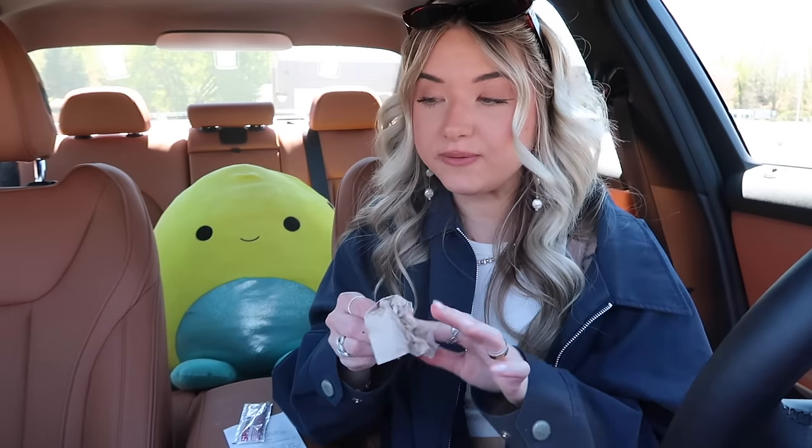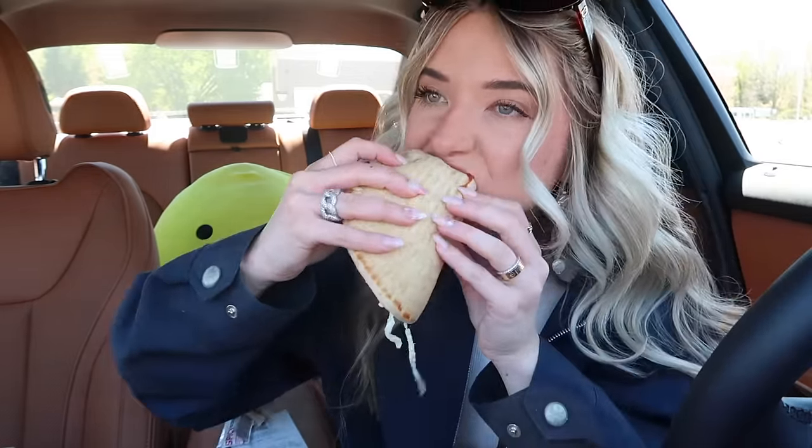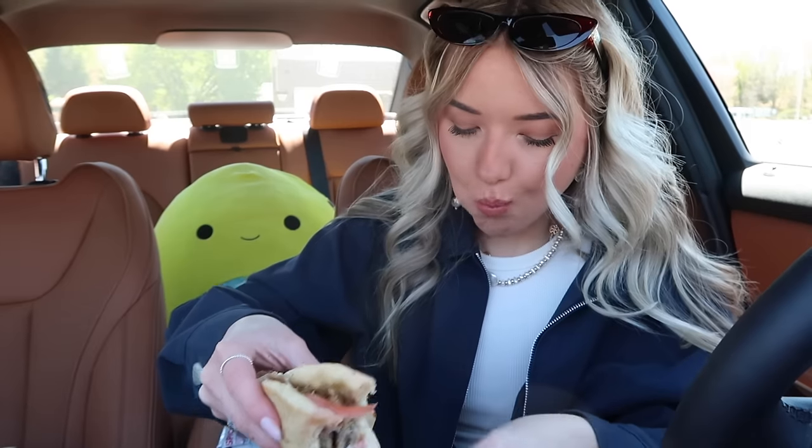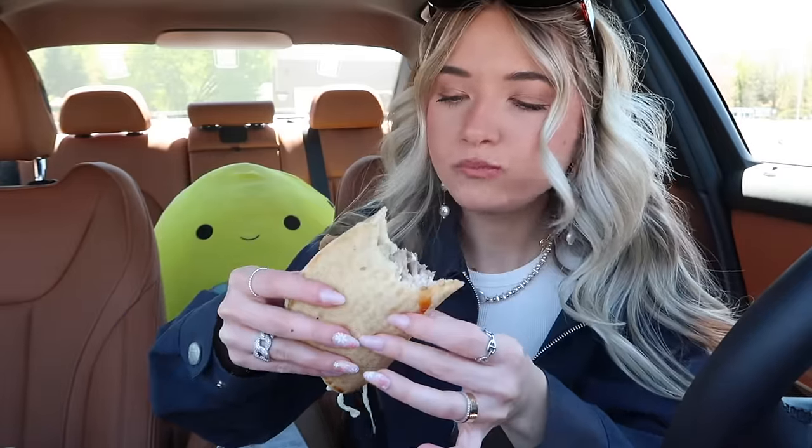That is so good — I actually like this one better than the turkey version! Let's put the spicy three pepper sauce on and try it with that. To be honest I don't even think it needs that sauce. The pita bread is so freaking soft — oh my goodness, so soft.